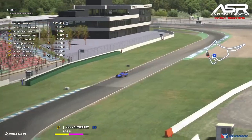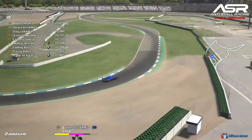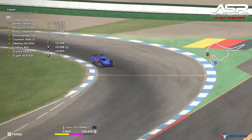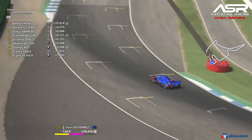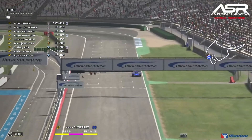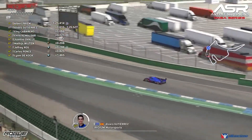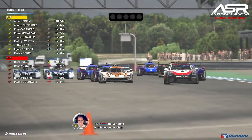Alvaro goes purple in sector two, a tenth slower than Albert Prime in sector one but quicker in sector two. It's all going to come down to the final sector. He gets a little loose through the penultimate corner, uses all of the track through the final corner — but it's not good enough for pole. He doesn't improve on his previous lap time, losing another tenth in sector three.